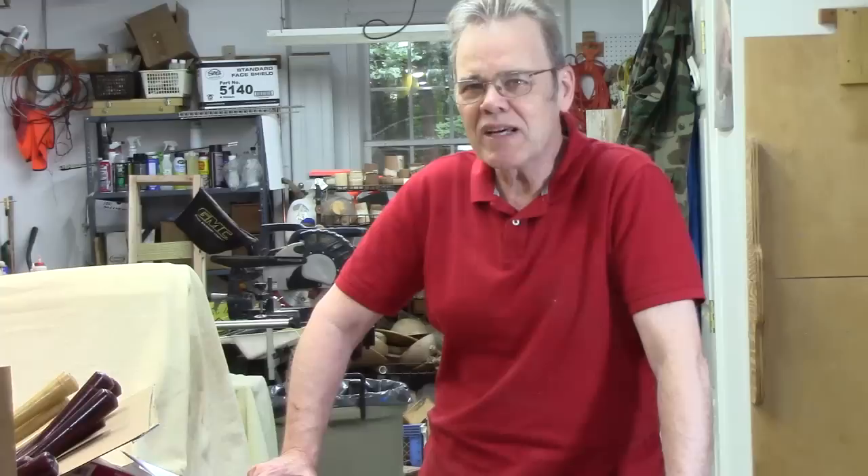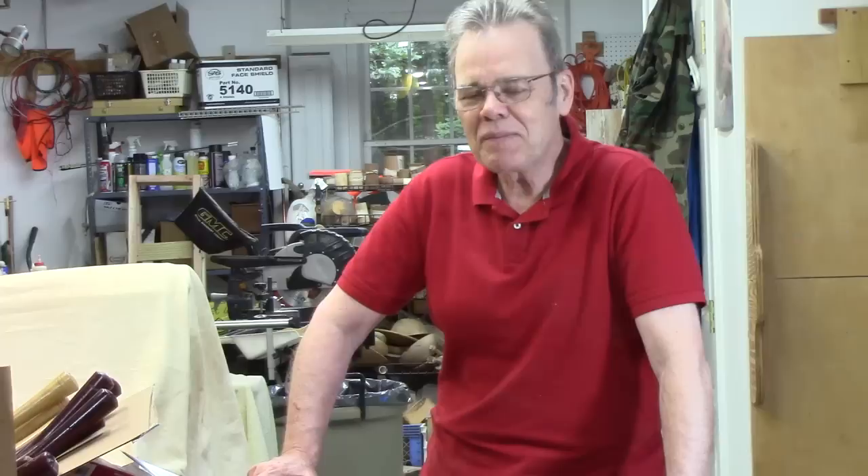Hi y'all, welcome to my shop where I'm passionate about woodturning and I want to share that passion with you. Today I want to talk about something that might be a little controversial to some woodturners, and that's stuff for wood turners that comes from Harbor Freight.